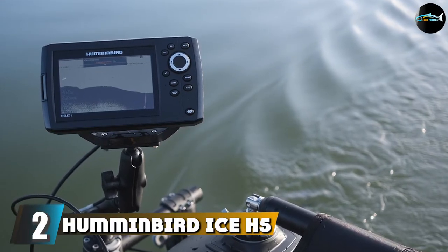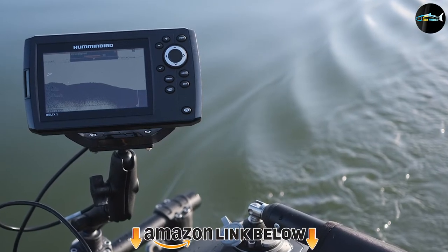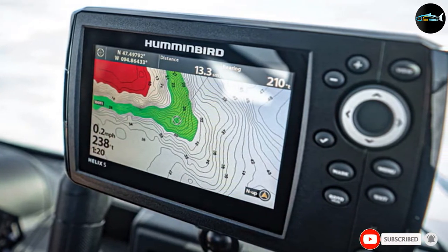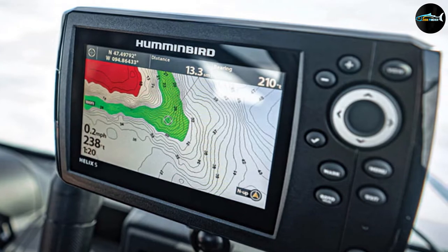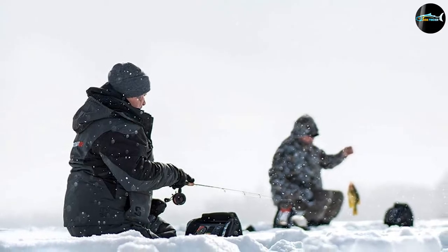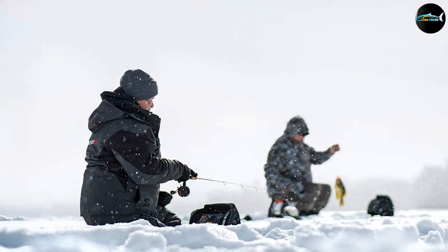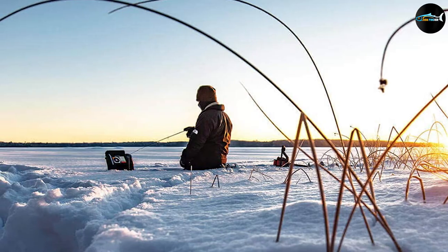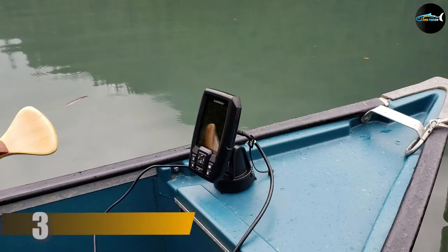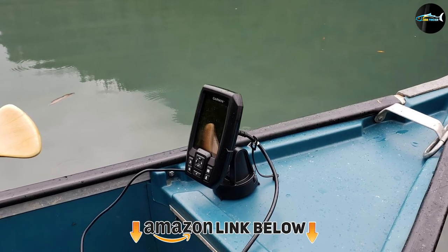Moving on to number two, we have the Humminbird Ice H5 Helix 5 Fish Finder. The Humminbird Ice H5 is a high-resolution fish finder with dual spectrum sonar that can identify bait and individual fish even in deep places. It provides six settings for a clear view all day long in both sonar and flasher modes. The adjustable high-resolution zoom helps locate fish at various depths, and the advanced standard base map allows you to view the underwater terrain. It includes a chart of more than 10,000 lakes and micro SD cards for mapping and saving screenshots.